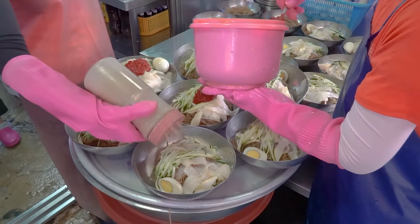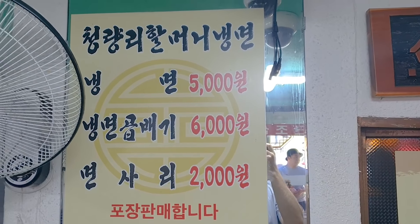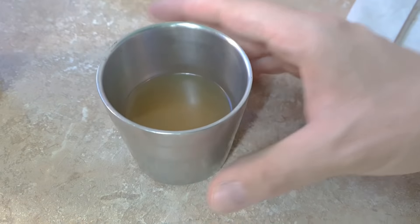All right guys, so our naengmyeon has just arrived. It looks really good. So this is a really simple menu here - there's only one thing on the menu, which is this. You can get it in a small size or in a larger size, and of course I've gone for the larger size. The best way to start your naengmyeon is by getting some of this - it's called yuk-su. It is just beef broth - they boiled it and made a broth out of it. You can help yourself, you can have as much of this as you like. It's really hot, salty, meaty, refreshing - it's just so good. Such a good little broth to help you start out.